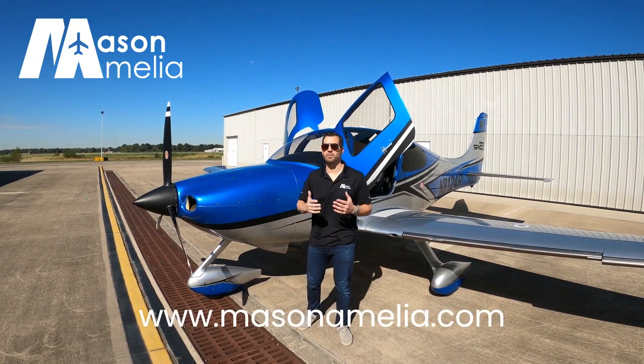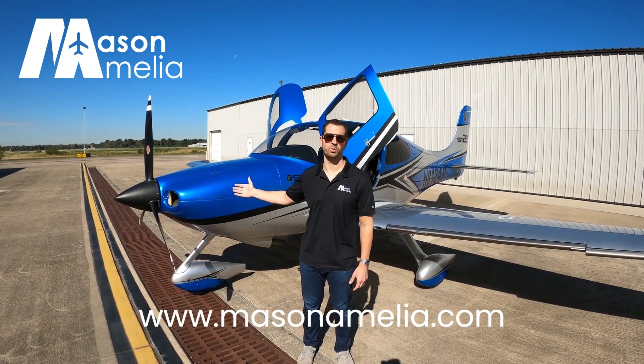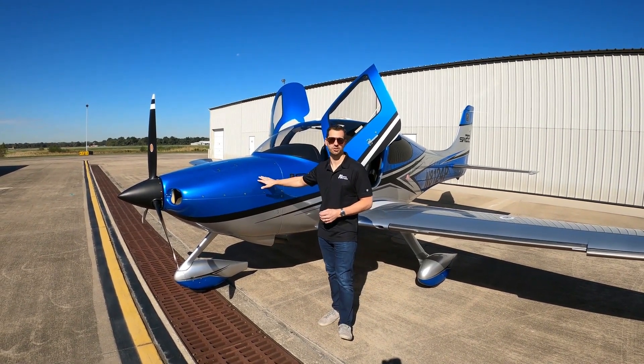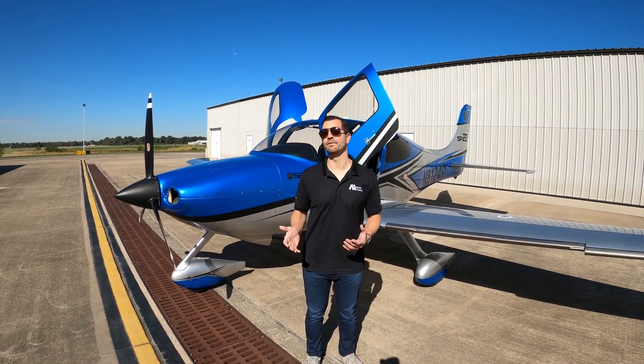Hi guys, this is Jesse Adams with my brokerage Mason Amelia. We're bringing this beautiful G1 Esser 22 to market. This is a 2003 November 8124 Papa. Shockingly, this aircraft is 20 years old, but it's one of the finest examples of refurbishment I have ever seen.